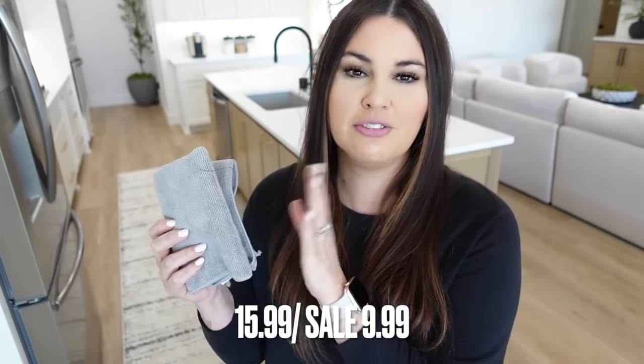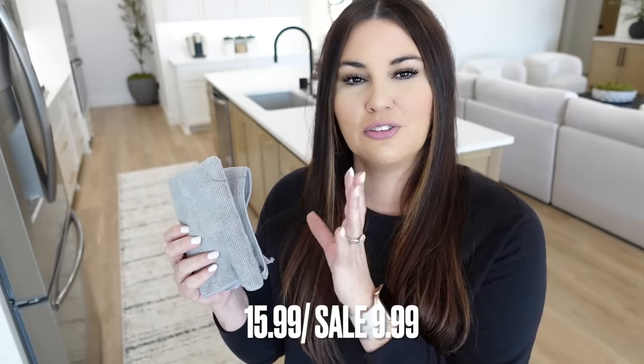These microfiber cloths are something I already have in my house — I shared them in my last Amazon spring cleaning video. They come in all different colors; I just love that all mine are the same color and match in the drawer. They work really well. Originally $15.99, on sale for $9.99 and you get a whole pack. I got all gray, Savannah got all purple — grab what you love. It's a good time to refresh your cleaning rags.